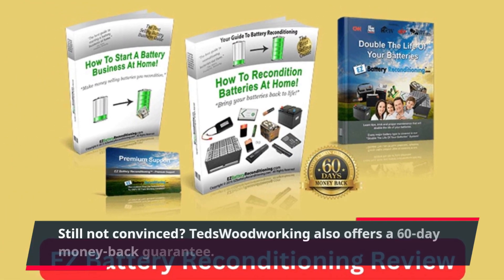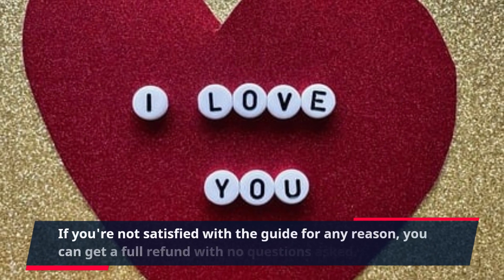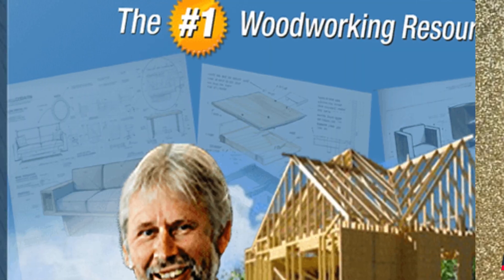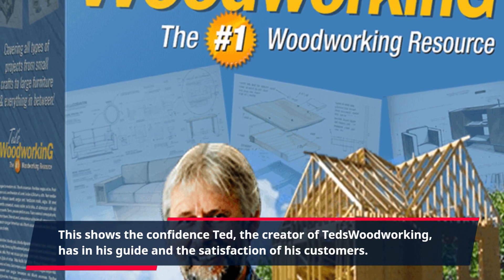Still not convinced? TED's Woodworking also offers a 60-day money-back guarantee. If you're not satisfied with the guide for any reason, you can get a full refund with no questions asked. This shows the confidence TED, the creator of TED's Woodworking, has in his guide and the satisfaction of his customers.